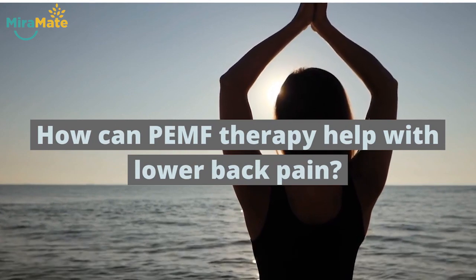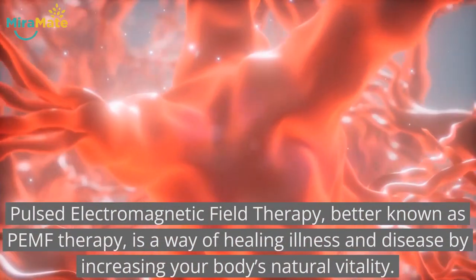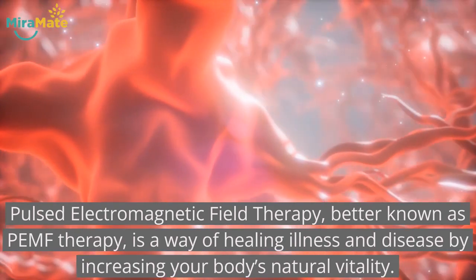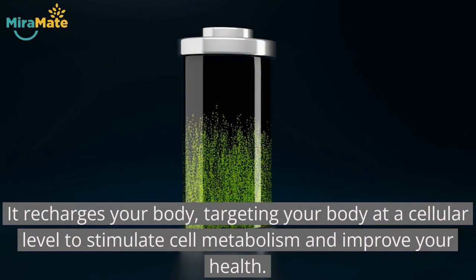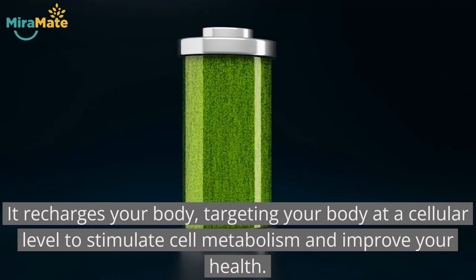How can PEMF therapy help with lower back pain? Pulsed electromagnetic field therapy, better known as PEMF therapy, is a way of healing illness and disease by increasing your body's natural vitality. It recharges your body, targeting it at a cellular level to stimulate cell metabolism and improve your health.